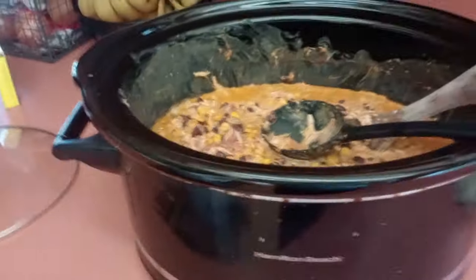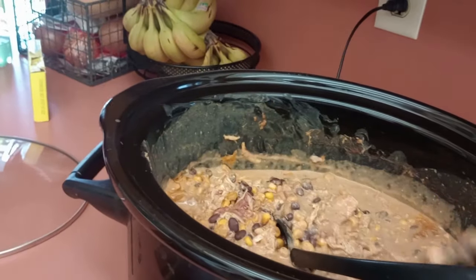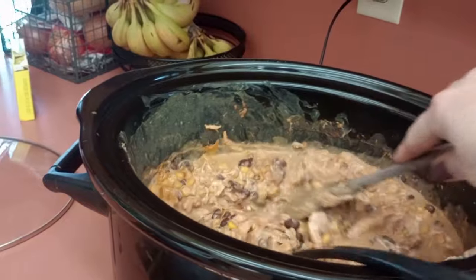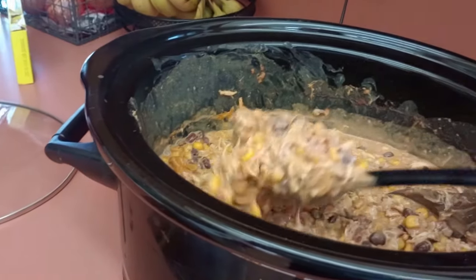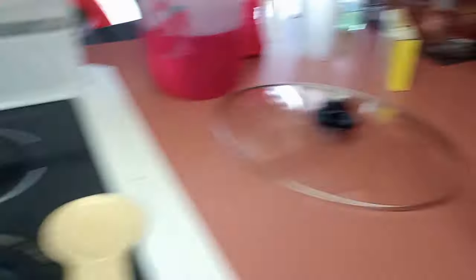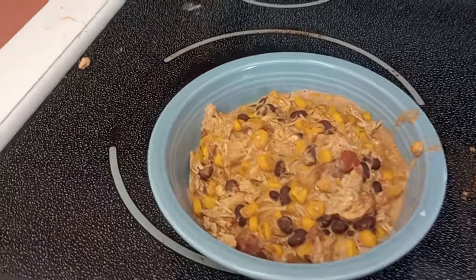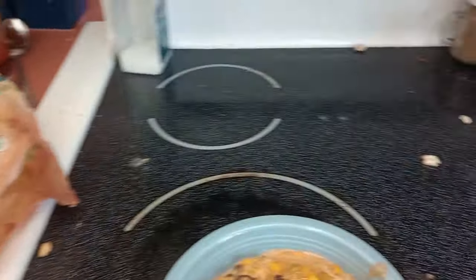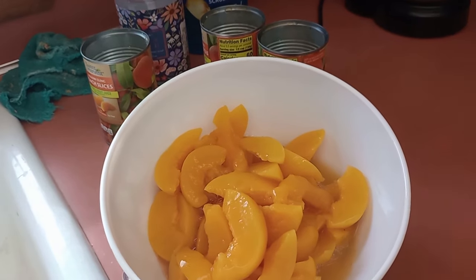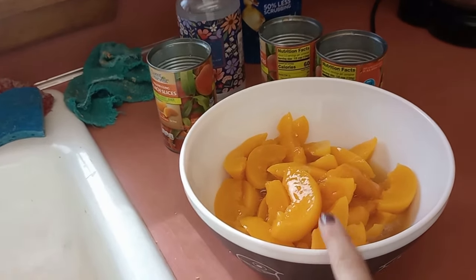We're back from church. I took the lid off and mixed it up — the chicken that I put in the bottom just shredded right up into the soup. I made a bowl for one person already. I'm going to serve it with some tortilla chips and a bowl of peaches. So that will be our after-church dinner.